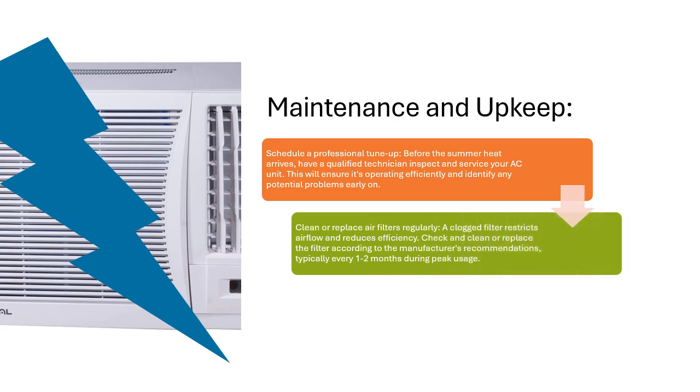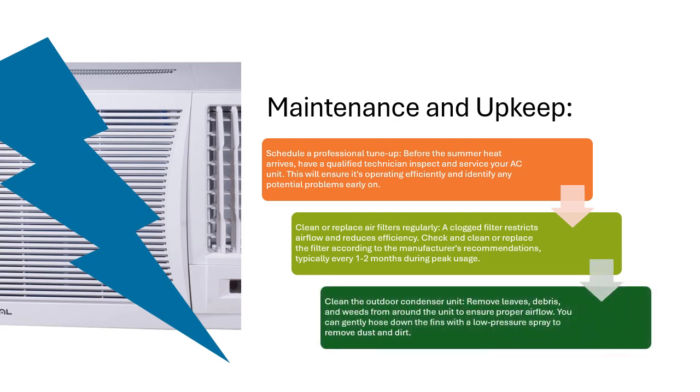Clean or replace air filters regularly. A clogged filter restricts airflow and reduces efficiency. Check and clean or replace the filter according to the manufacturer's recommendations, typically every 1 to 2 months during peak usage.